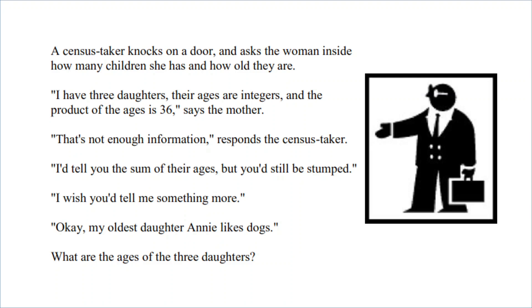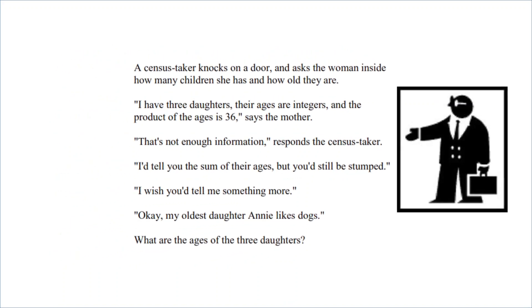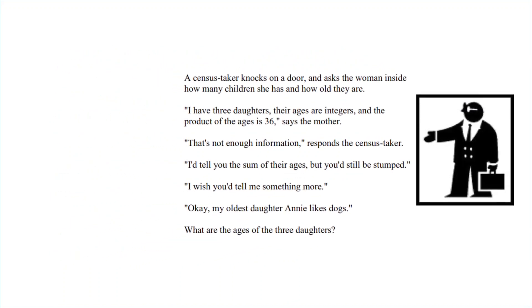So pause the video here, see what you can come up with. I'm gonna solve it this way. There are three daughters, their ages are integers, and the product of their ages is 36.